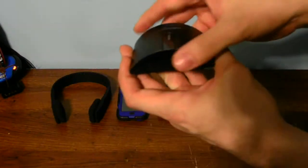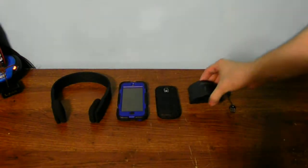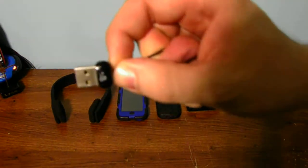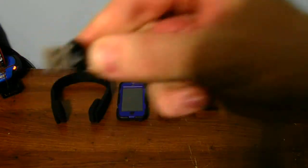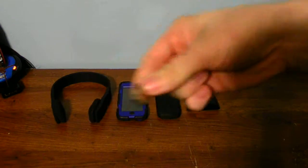This is my tiny little Bluetooth dongle. It will hook up to your laptop or desktop with a USB. All you do is plug this in the back of your computer.